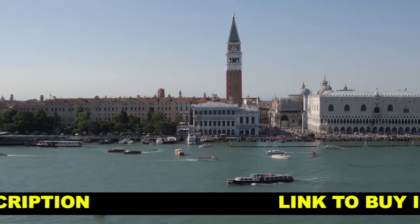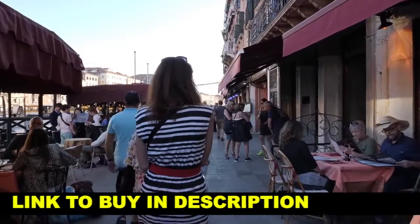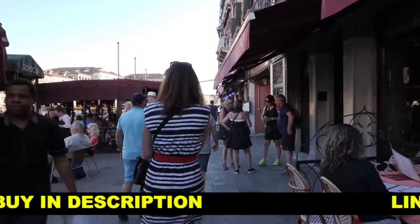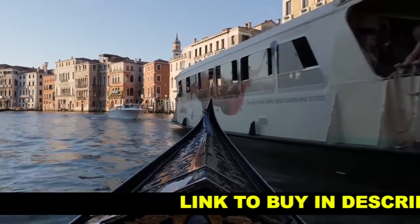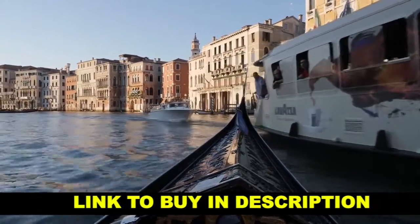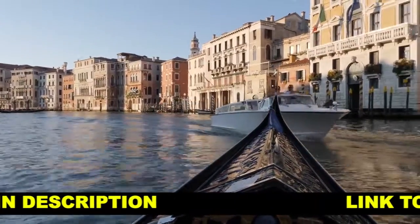All of these clips are shot in 4K at 29.97 using the natural color profile with a few adjustments: minus 2 on the contrast, minus 1 on the saturation, and minus 5 on both the noise reduction and sharpness. If I could shoot this again, I'd probably go with minus 1 on the contrast and 0 on the saturation.